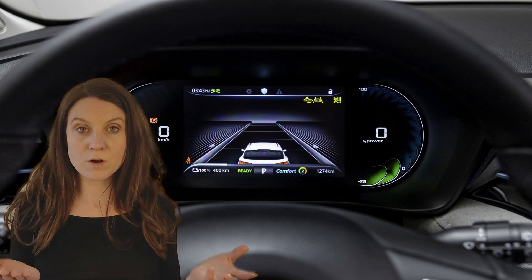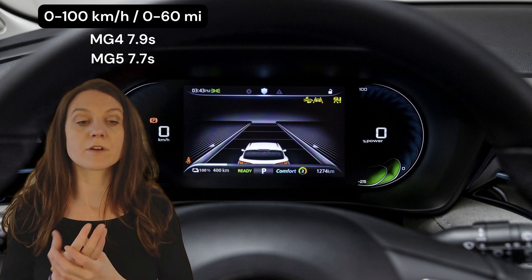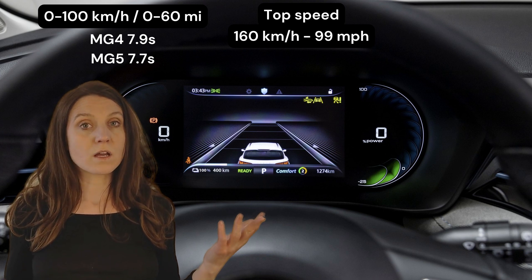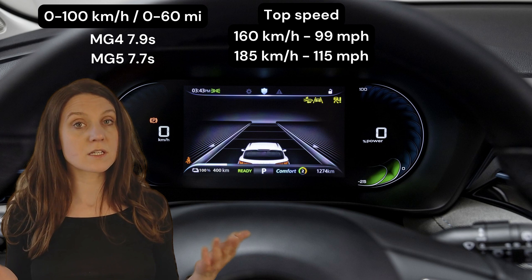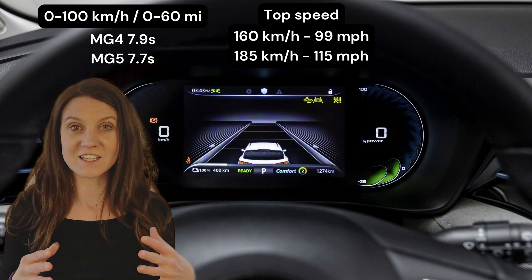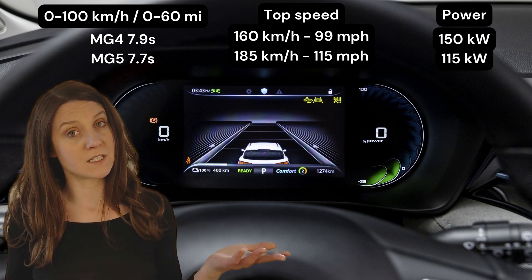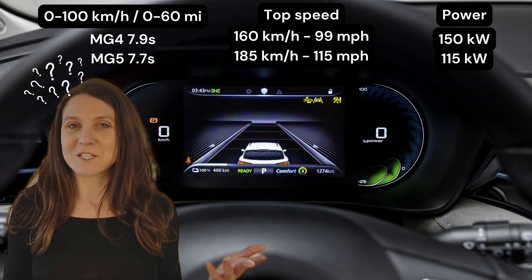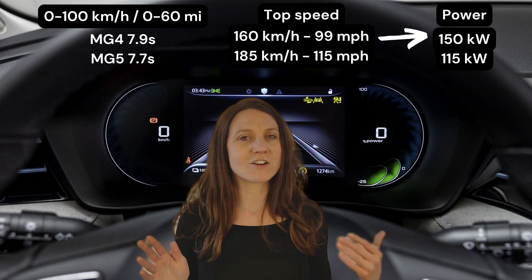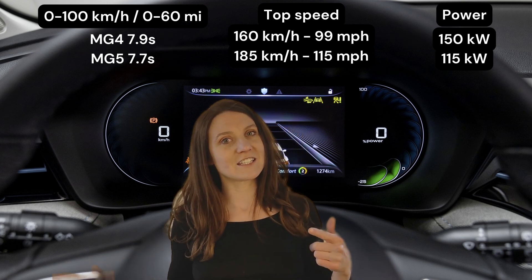What about performance? Both cars go from zero to 100 km/h in about eight seconds, so they're quite equal there. The MG4's top speed is 160 km/h while the MG5 reaches 185 km/h — which is pretty cool. But what's confusing is that the MG4 has 150 kW of power while the MG5 only has 115 kW. I don't understand how the MG4 can have significantly higher power yet both cars accelerate at a comparable rate, and the MG5 even reaches a higher top speed.